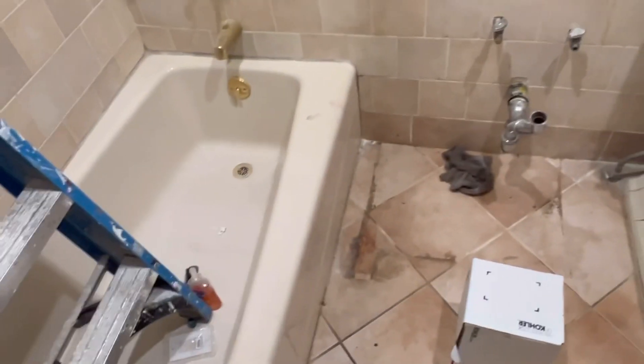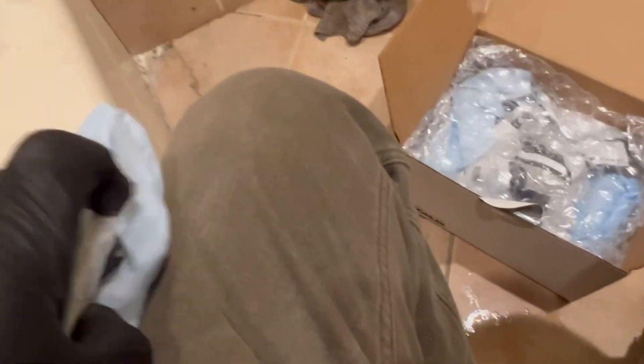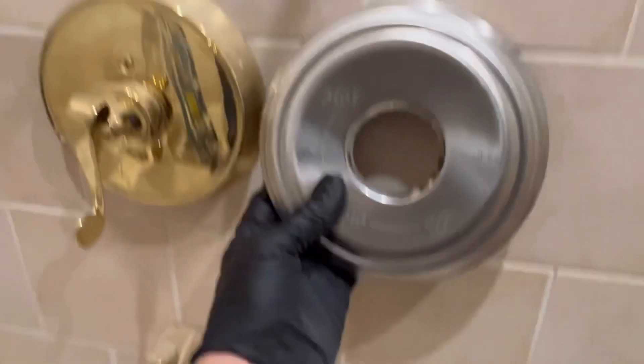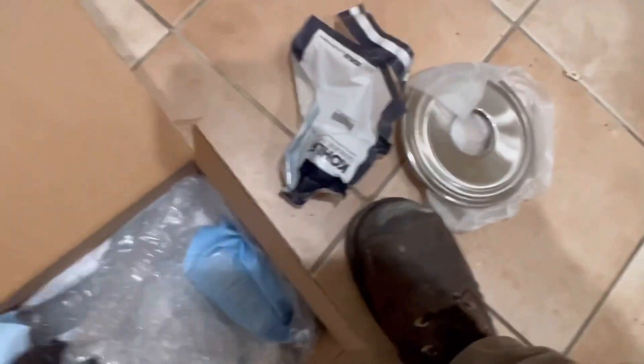Right now we're getting rid of the gold trim on the shower body and replacing it with brushed nickel. Let's see what we got here — we got the brushed nickel plate. One of those is chrome, that's wrong — there it is, chrome to gold. We've got a whole bunch of Kohler parts here. We found the right piece — it was on there right there. We're going to mount this now.